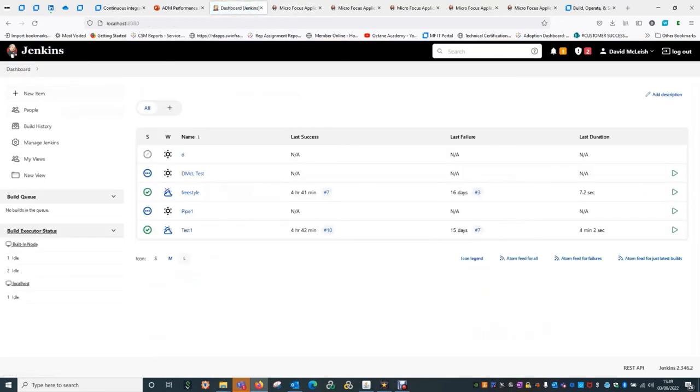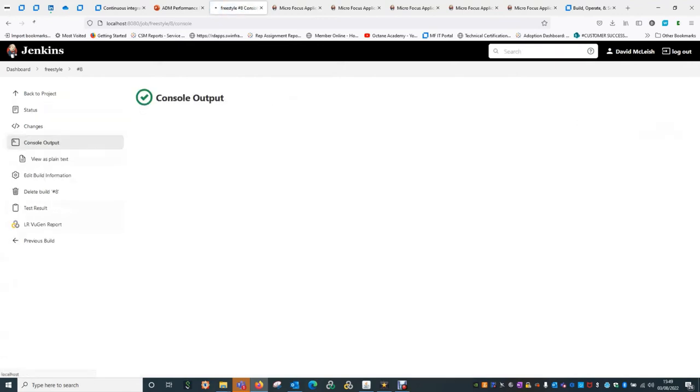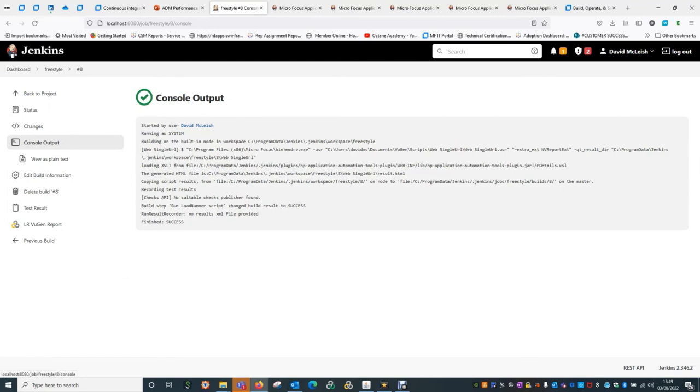When you come back to your dashboard, I already set one up — a freestyle test — just to see what it looks like. As you can see, I've already had a number of successful runs. I'm just going to run one to show you what it actually looks like. When this is running, we can go in and have a look at the console output. You see there that it's already successfully gone and read from my scripts — it went to my VuGen directory and I have a script called WebSingleURL. It's passed some additional parameters in and I'll show you where it reads those from, then it goes about running the job and taking the data back.